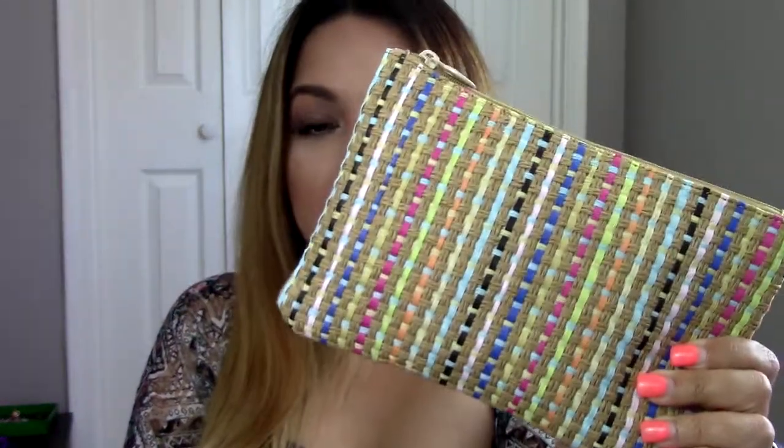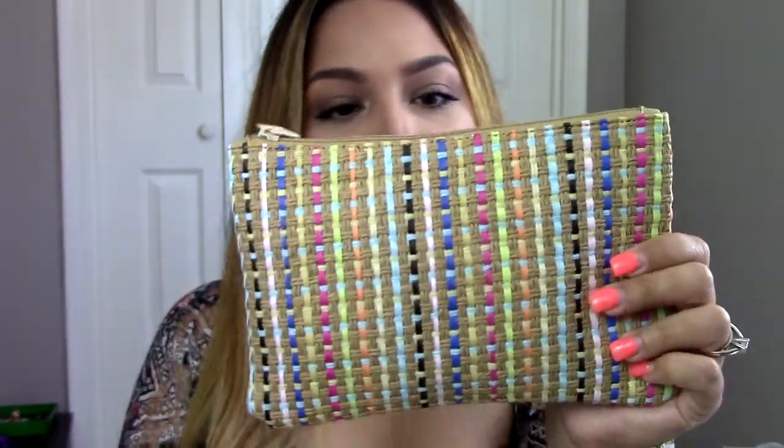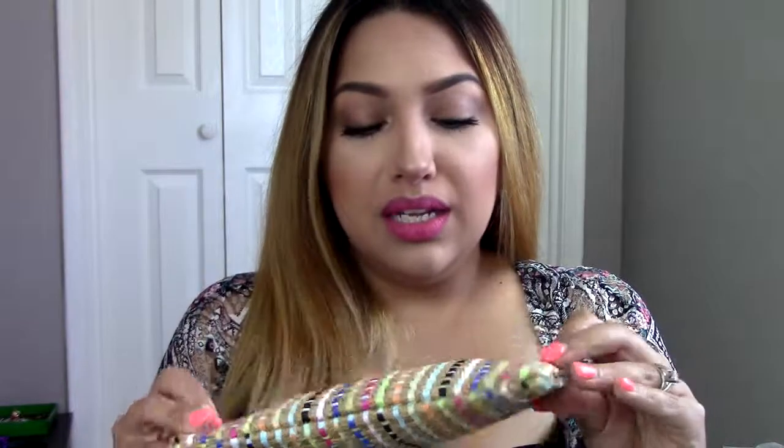This month's theme is Beautifully Bohemian and it's got a pretty design on the front. She's gorgeous, I love her. This is the bag for the month of April. It definitely is bohemian so it goes with the theme. Personally, it is not one of my favorite bags — it's cute but I just don't really like this type of bag.